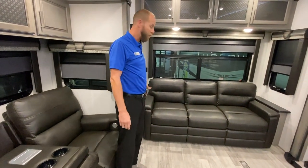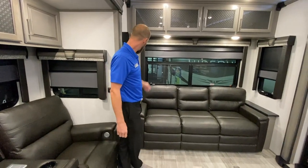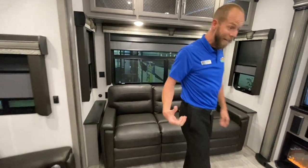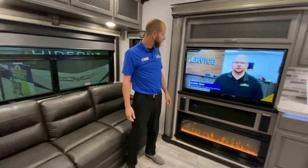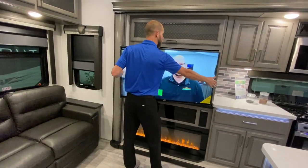Giant sofa that makes a tri-fold sleeper sofa, with end tables on either side featuring USB plug-ins and plug-ins on both sides. Big TV with a fireplace — it does have a giant swing arm on it. Nice Apex brand electronics.